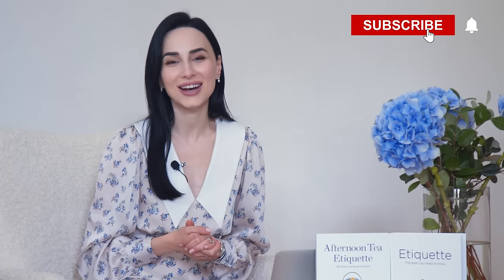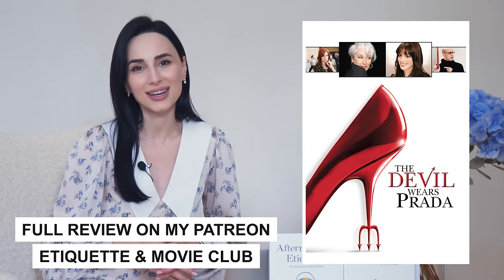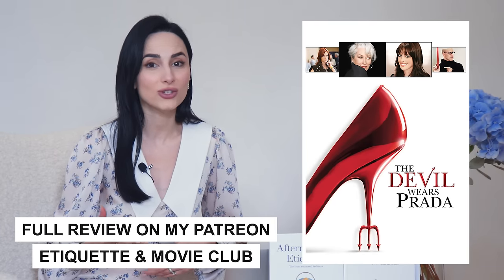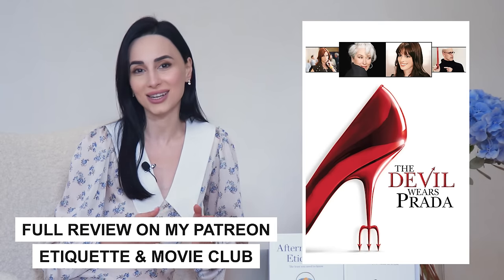Today's video is perhaps one of the most favorite for ladies out there, as well as guys — my husband was actually recently telling me that he's rewatched the video on his own. So I assume a lot of men and women around the world love watching this, and that is Devil Wears Prada. Today we'll be looking at specific etiquette, professional image, as well as life lessons that that movie has taught us.